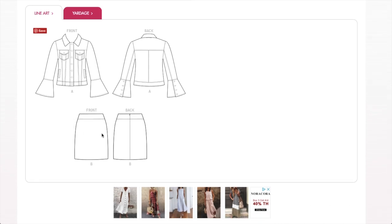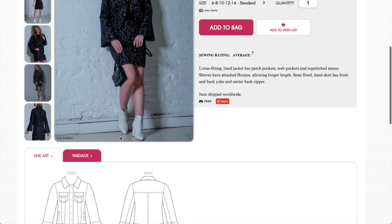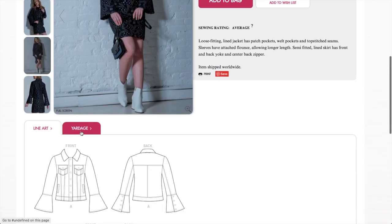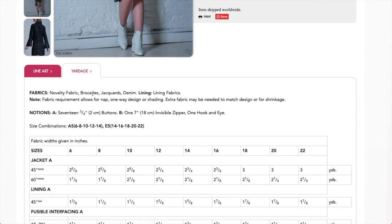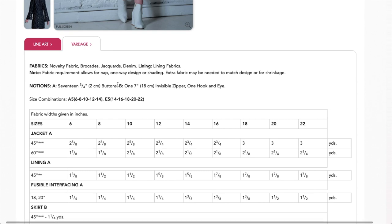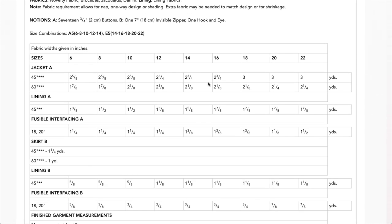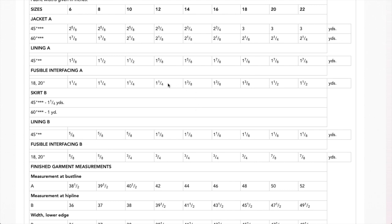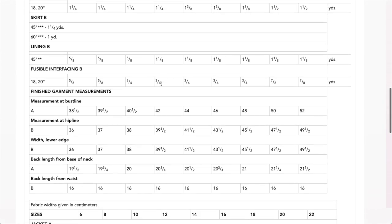The back has a yoke and the front has a yoke — nice, button front. The skirt is very simple; these skirts don't typically look super flattering on me but I could do some seat adjustments. This jacket is so cute though. They're recommending novelty fabric, brocade, jacquard, and denim, plus lining fabrics. You need a ton of buttons, an invisible zipper, and hook and bar for the skirt. Great start, way to go Nicole Miller.